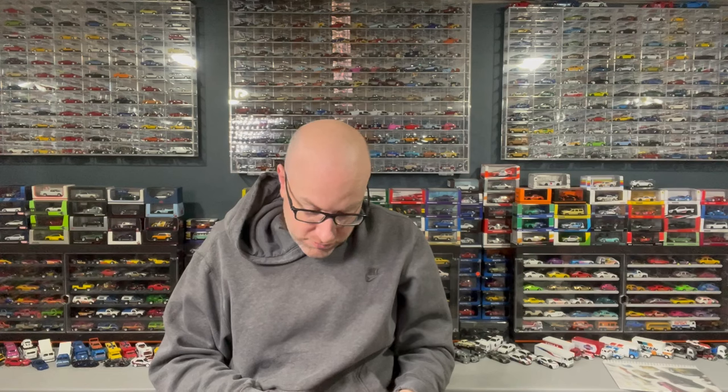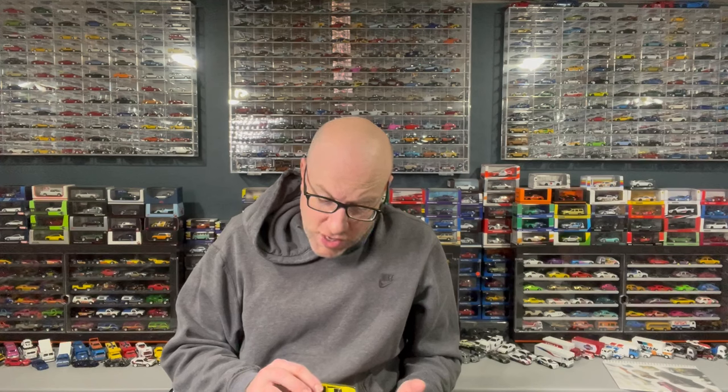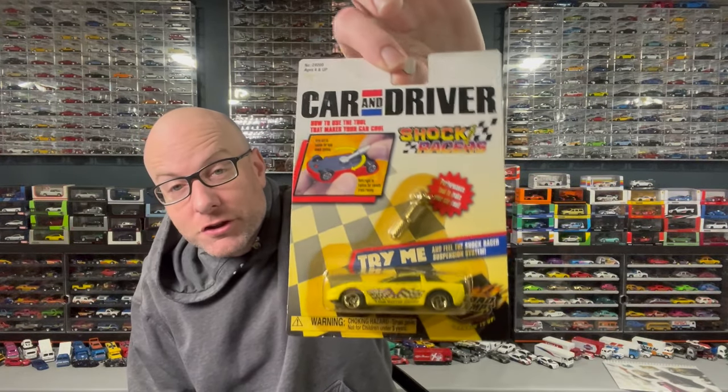From my buddy Jay, who sends me a box every week, I've got some cool stuff. He sent me a Motormax GTO in orange — I have it in yellow but didn't have it in orange. The American Graffiti packaging is all faded but we're going to open it anyway. Then there's this weird Car and Driver Shock Racers thing — you get a little metal tool and can loosen or tighten the suspension on the car. That's a wild idea for a 1:64 scale car.